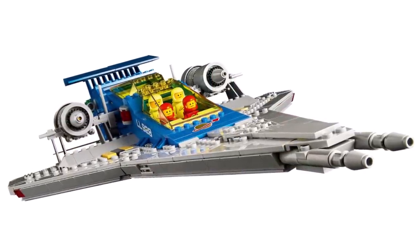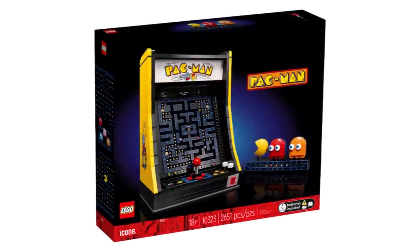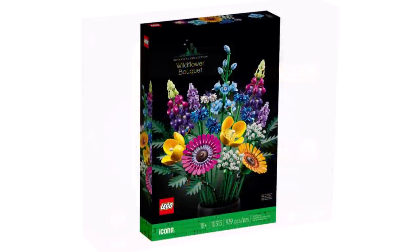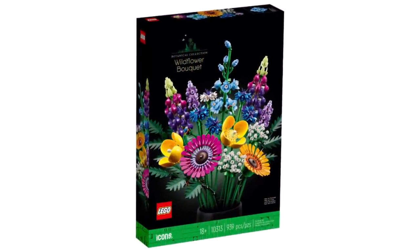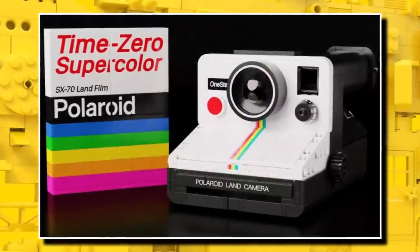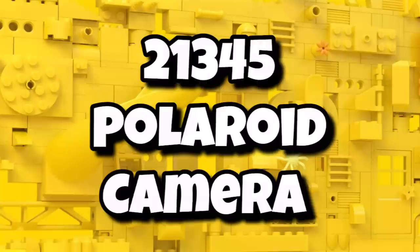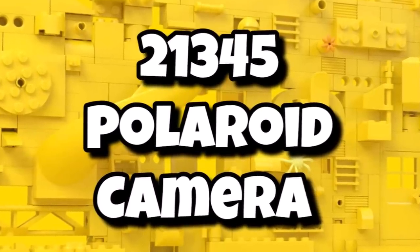It's amazing that the LEGO Icons range is continuing to expand and cover so many licenses, with such a different range of price points — from small sets with the botanicals to also massive sets. Moving on to some more information about another 18-plus set, the next LEGO Ideas set launching in 2024, being 21345, the Polaroid camera.